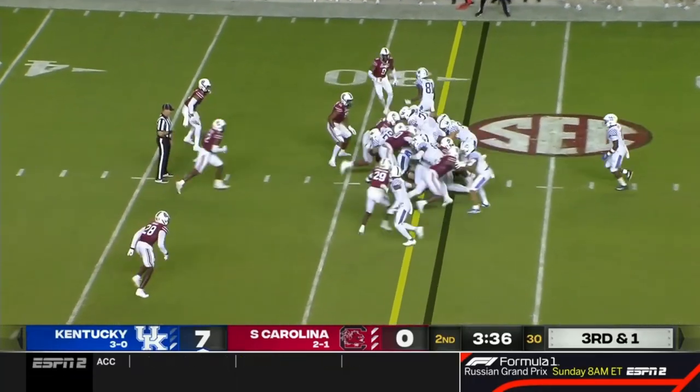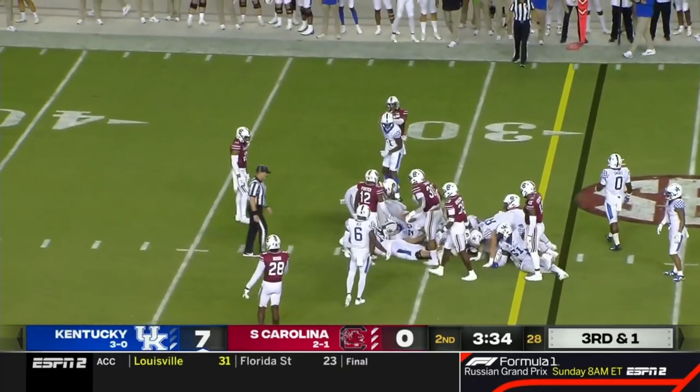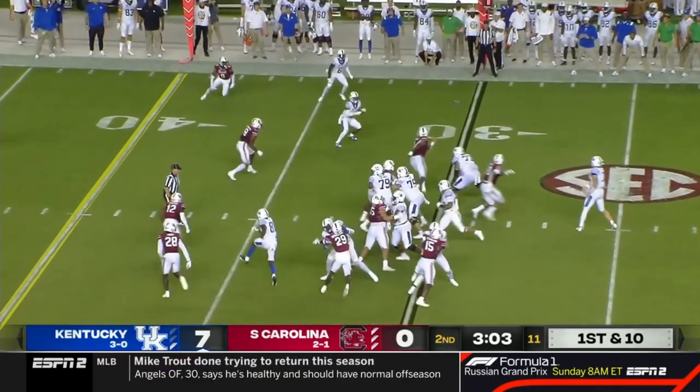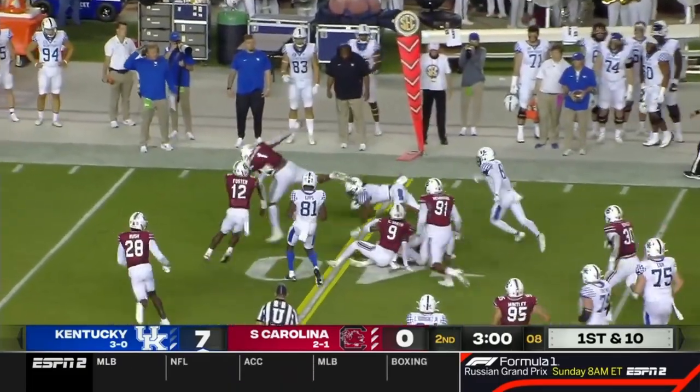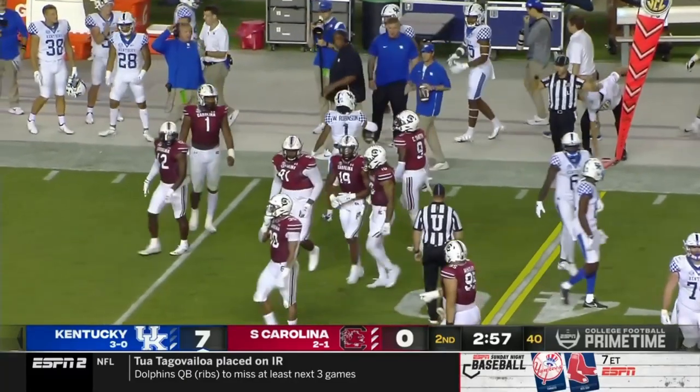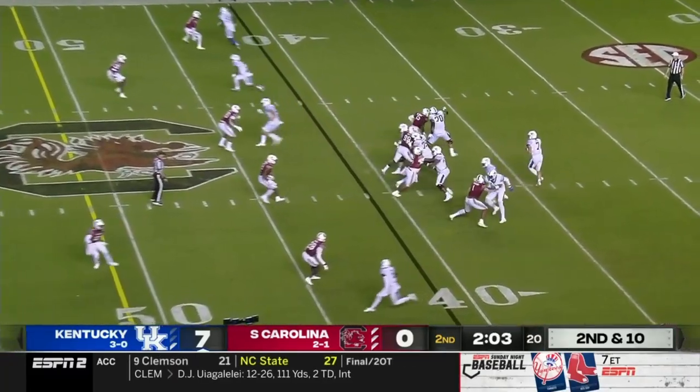And they're going to go with tempo here. Levis keeps it — that's a first down. They run well. Levis to Robinson right on cue, and he's right there at that marker. That's another first down — see that as a maintenance play.